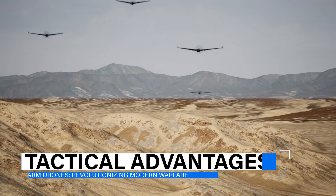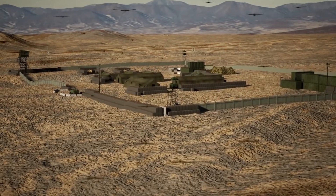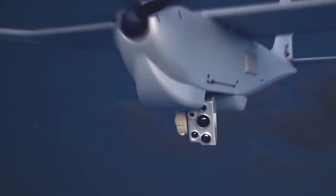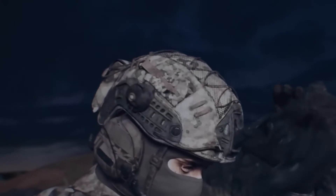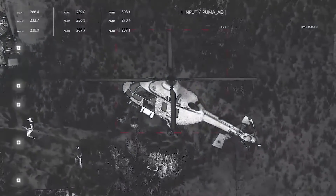The arrival of drone swarms signifies a transformative shift in military strategy, introducing capabilities that fundamentally alter operational tactics on the battlefield. The collective deployment of these swarms offers a significant advantage in surveillance, as they can cover larger areas more efficiently than single drones, resulting in enhanced situational awareness crucial for informed decision-making during conflicts.